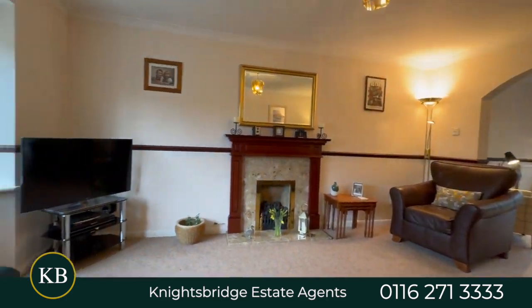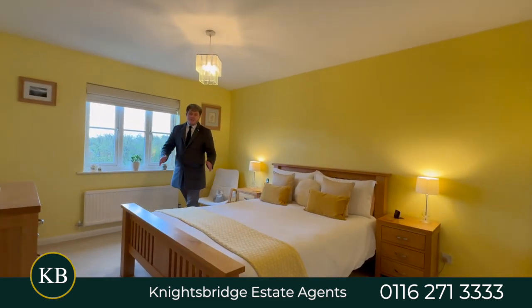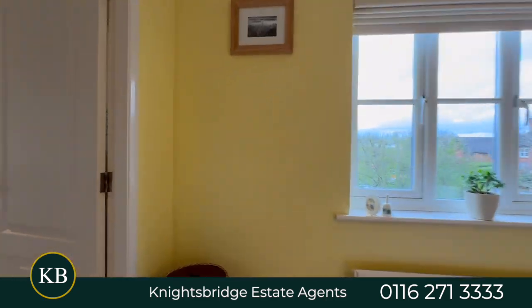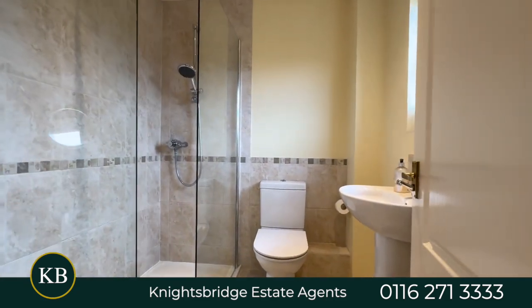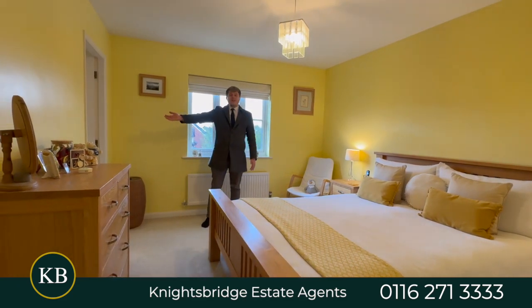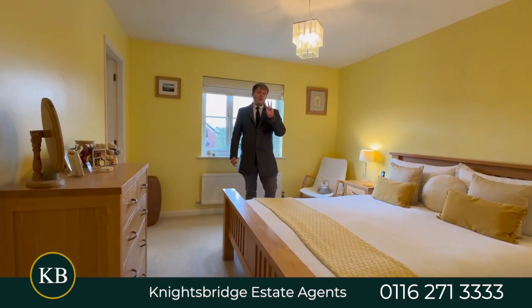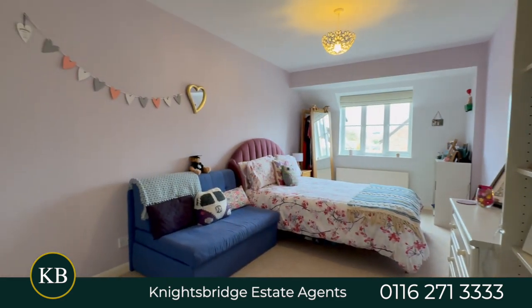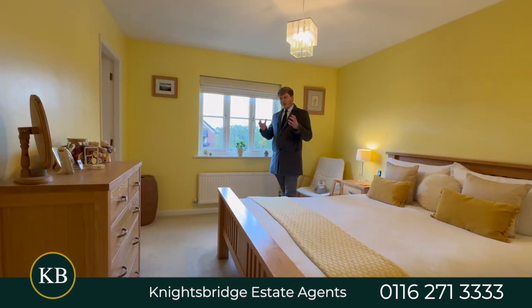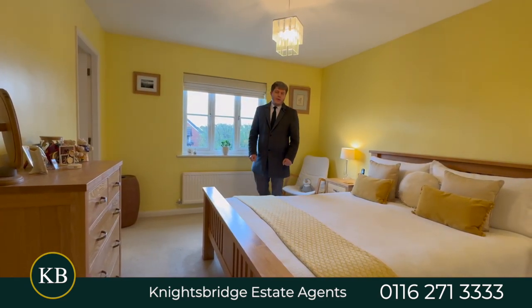So let's go and have a look upstairs. We are now upstairs in the property. This is the master bedroom — as you can tell it's a very spacious, very bright bedroom. We have built-in wardrobes to the rear as well so you've got plenty of storage, and we do have an en-suite. This is one of three double bedrooms upstairs, complete with the family bathroom and the fourth bedroom, completing what is a very spacious, large family home.